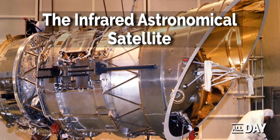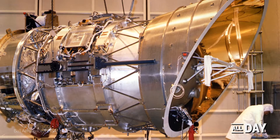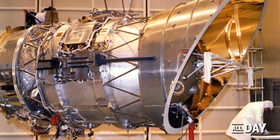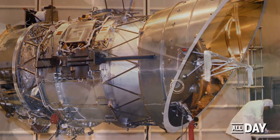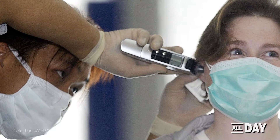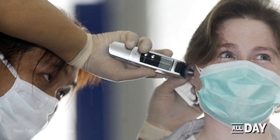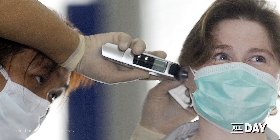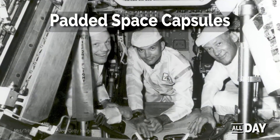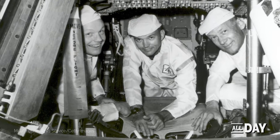In 1983, NASA's infrared astronomical satellite measured the temperature of stars and planets by reading the infrared radiation emitted from them using an advanced sensor. By 1991, the Diatech Corporation of San Diego introduced a new thermometer that could quickly measure people's body temperature by measuring the infrared energy emitted from their eardrums.